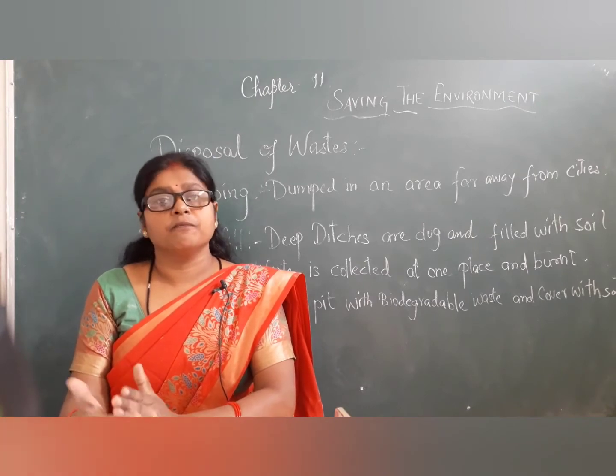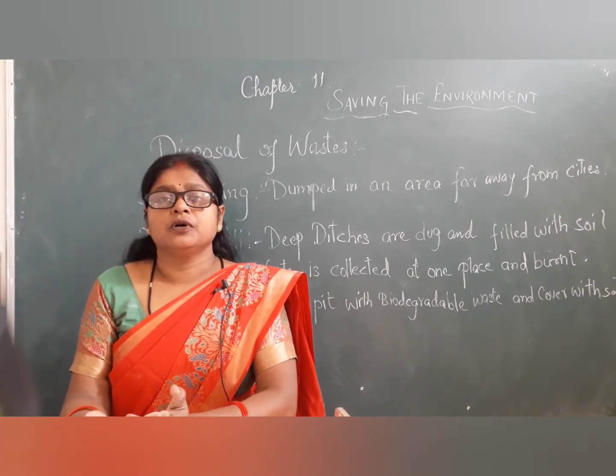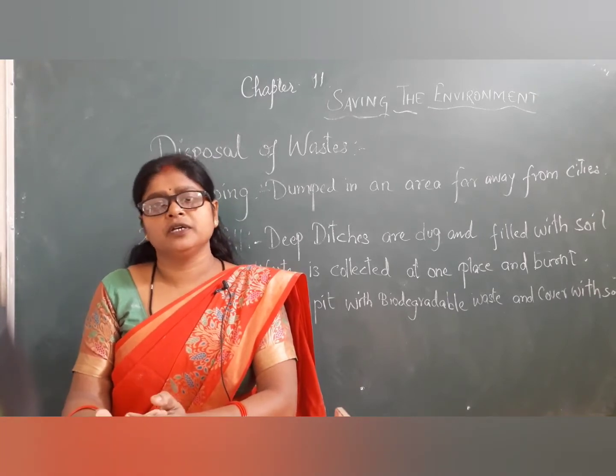The best way to dispose of biodegradable waste is composting. In composting, biodegradable waste is used — things like vegetable peels, fruit waste, cotton, and paper.